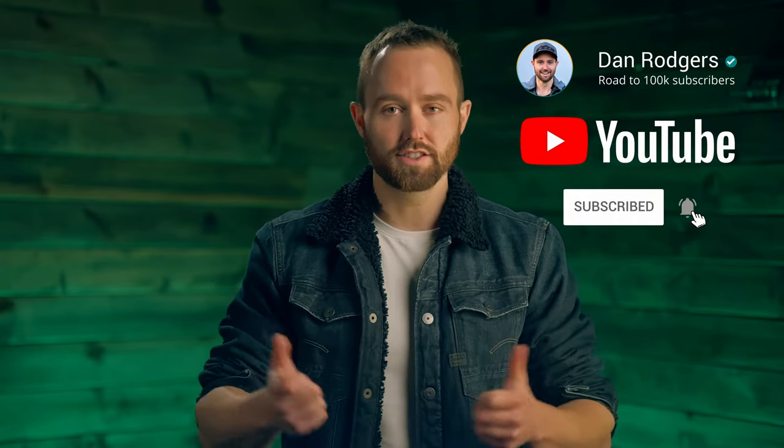And as always, if you enjoy the video, please drop it a quick like for me. And if you like our content, subscribe to the channel. I would love to have you as part of the community, but let's jump straight in.